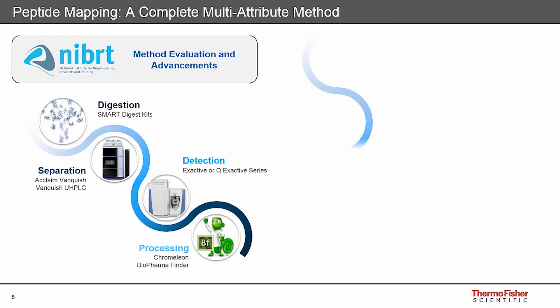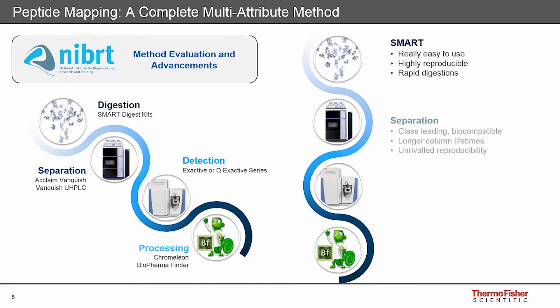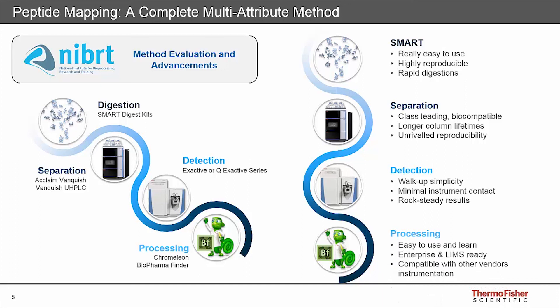For each step we need absolute robustness and simplicity, which is where the Smart Digest comes in. It's easy to use, highly reproducible, and provides rapid digestions compared to a traditional overnight in-solution digestion protocol. Separations must be reproducible from day-to-day and system to system, especially if methodologies are transferred throughout the development pipeline and deployed globally. For high-resolution mass spectrometric detection, simplicity is key - analysts don't want to spend time setting up systems daily. For processing, software needs to be simple to use, like a chromatography data system, enabling global deployment and controlling systems from multiple vendors.